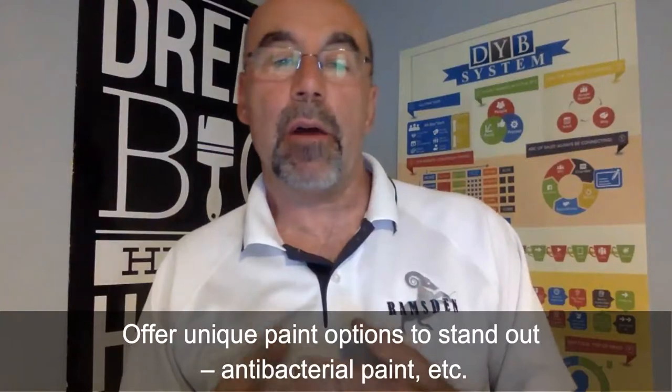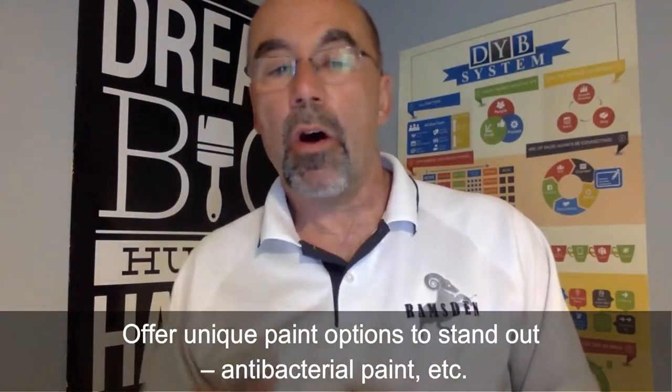To stand out, consider paint options. All major manufacturers now offer antibacterial paints — for example, Sherwin-Williams Paint Shield and Benjamin Moore Scuff-X, which is new to the market. Many office managers have never heard of these products, so it's a great upsell, and you can charge a premium for using these specialty paints.